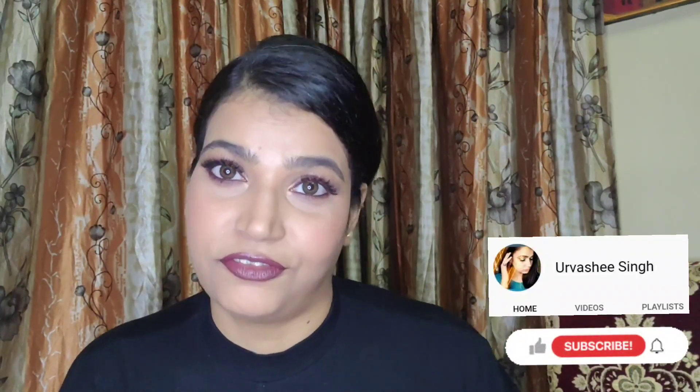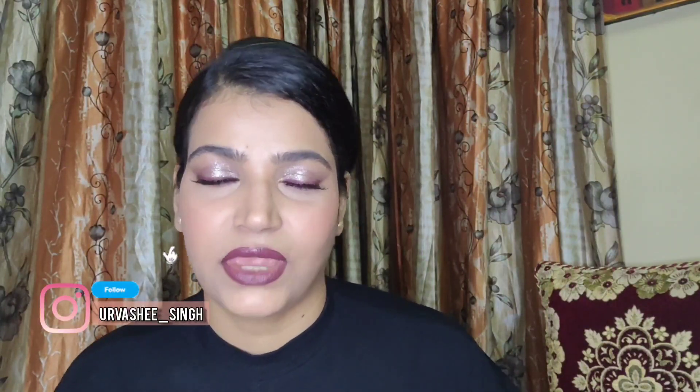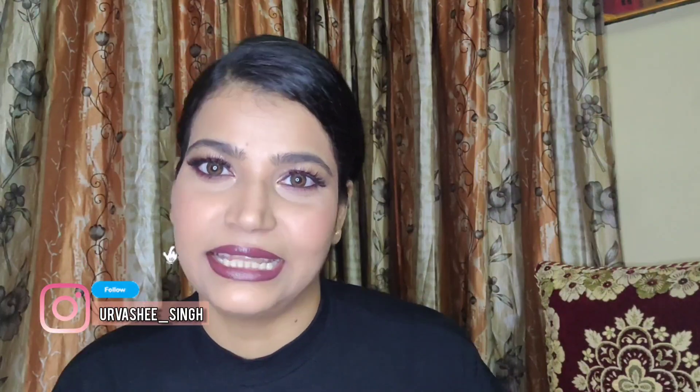I really hope that you liked this video and if you do, do not forget to like, subscribe and share this video with your family and friends. Comment down below what you want me to do next and I will see you in my next video. Till then take care. Bye.